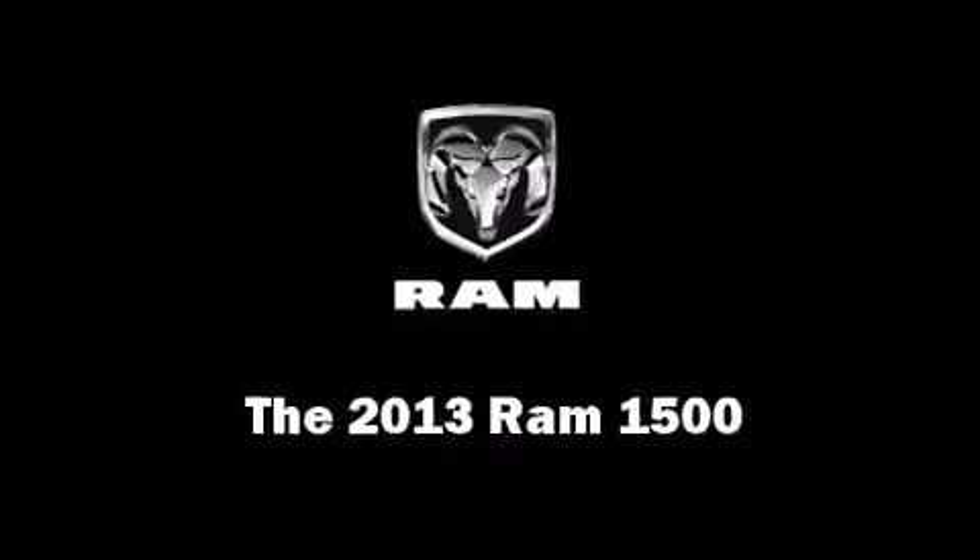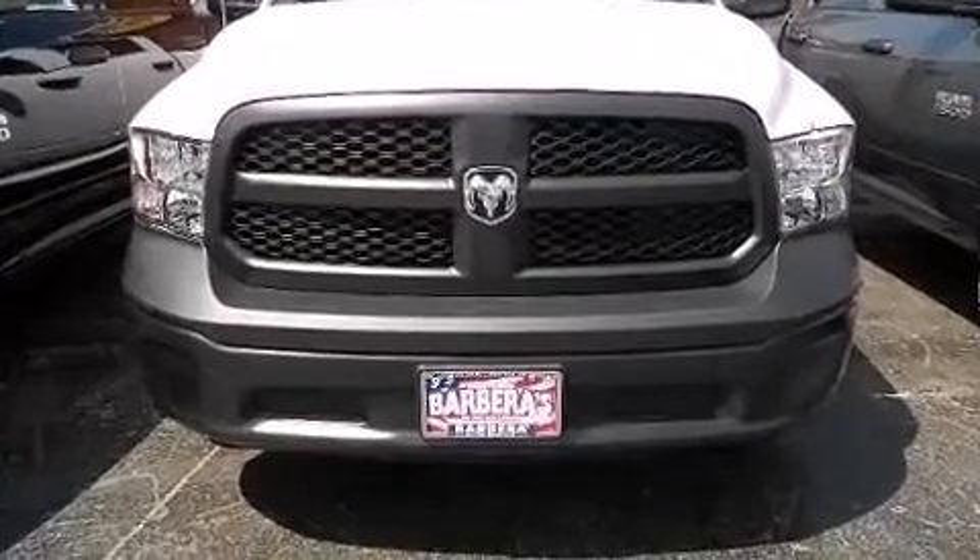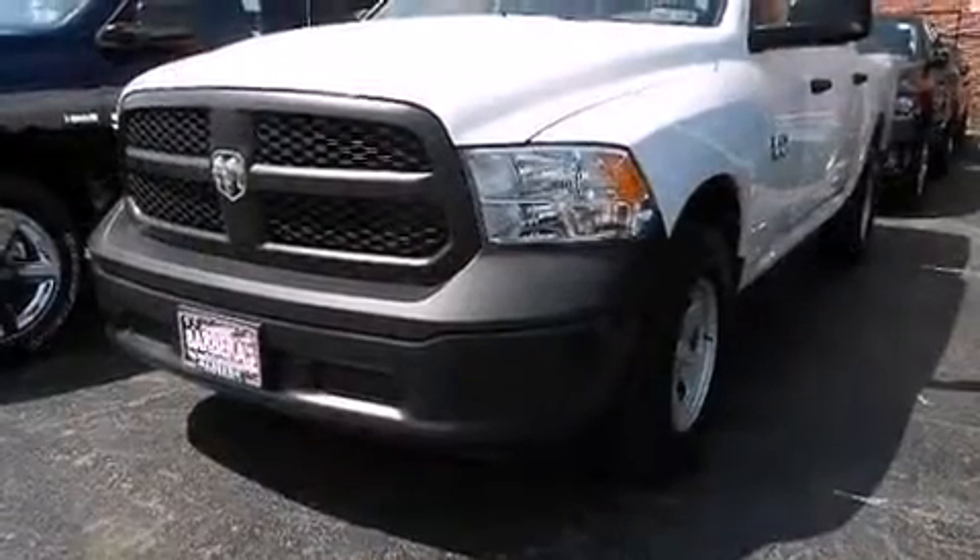Top features include power windows, variably intermittent wipers, a rear step bumper, remote keyless entry, a trailer hitch, a bed liner, and more.